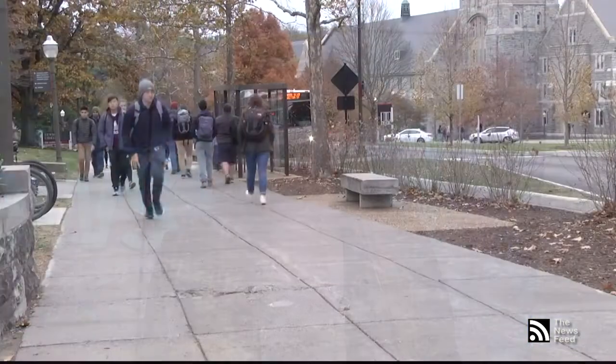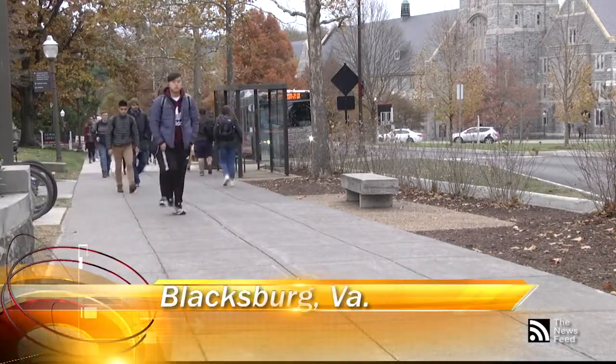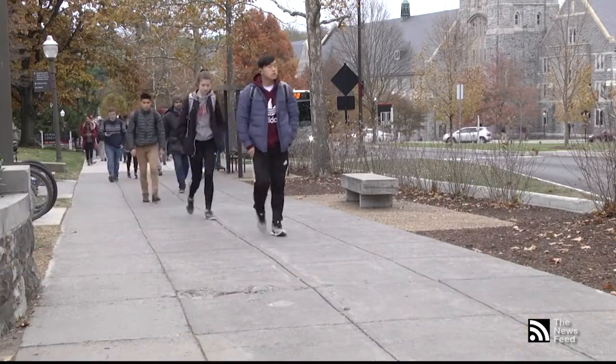Thanksgiving is right around the corner and students across campus are preparing to head home for the holiday. However, not everyone will be leaving town come late November. Virginia Tech's international students have different plans on how they will spend their week off. Thanksgiving is not an international holiday, leaving almost 4,000 students with a week off and no holiday to celebrate.